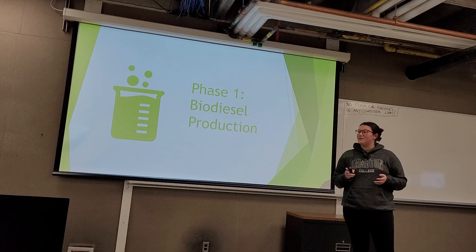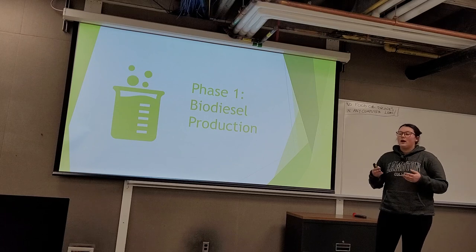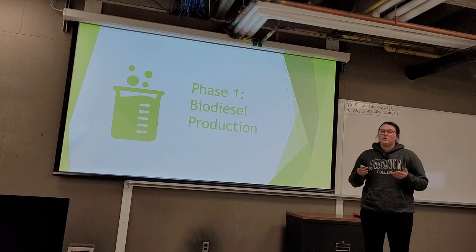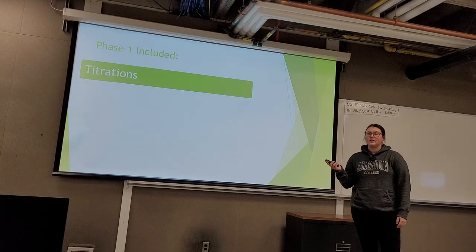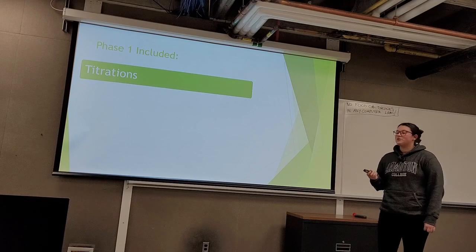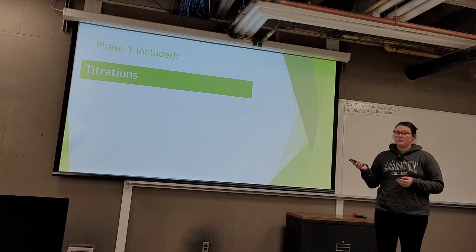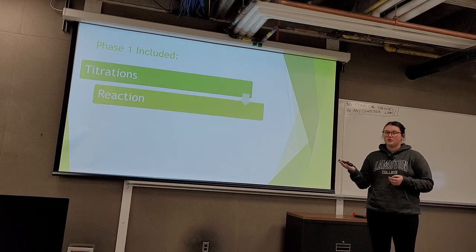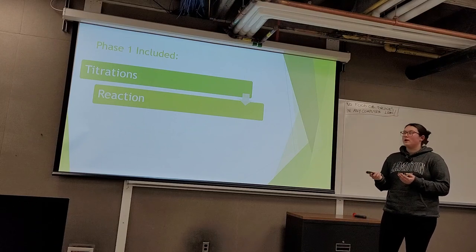There are two phases within this project. Phase one is biodiesel production, based on a transesterification reaction. We modified the procedure to a smaller lab scale. Phase one started with titrations — blank titrations to ensure our alcohol was fresh, and catalyst titrations to determine the right amount of catalyst, both done in triplicate. We then took our potassium hydroxide, added it with methanol to create a methoxide, which was combined with our oil to create our biodiesels.